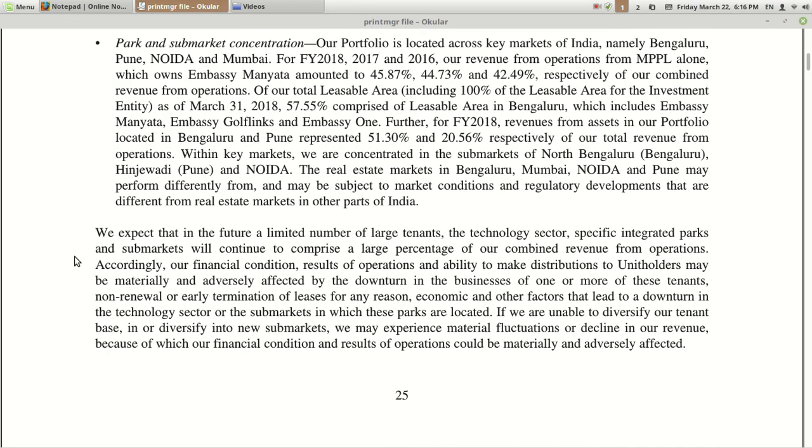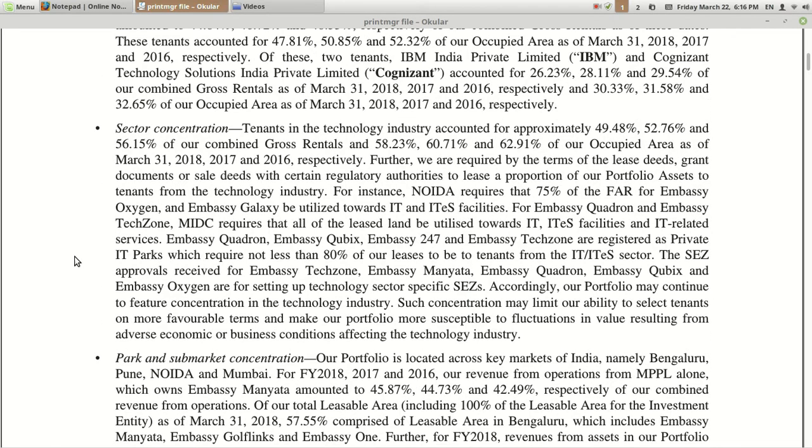Sector concentration exists because most of their infrastructure is in IT-related tenancy. They are mostly operating in SEZs which restrict them to getting tenants related to IT. If the IT sector gets affected due to any slowdown, their tenant-addressing capability will definitely get impacted. The next risk is that tenant leases across the portfolio are subject to the risk that tenants may not renew their lease. And their business and profitability depend on the performance of the commercial real estate market.